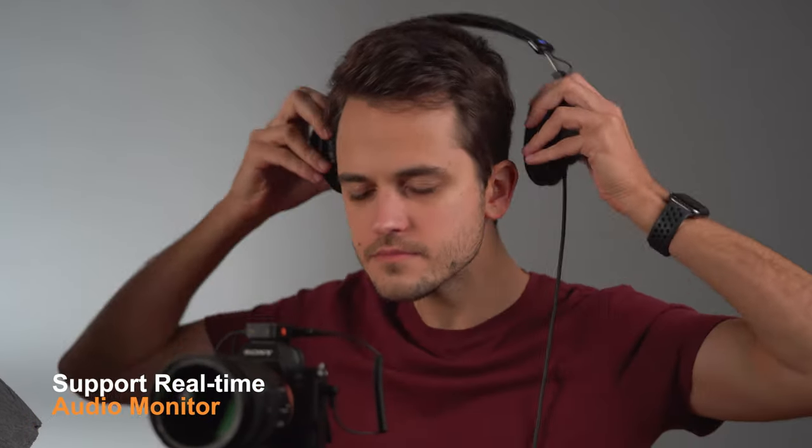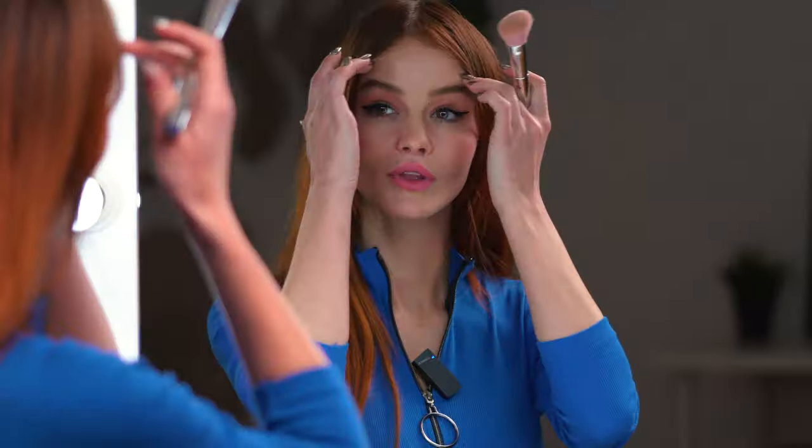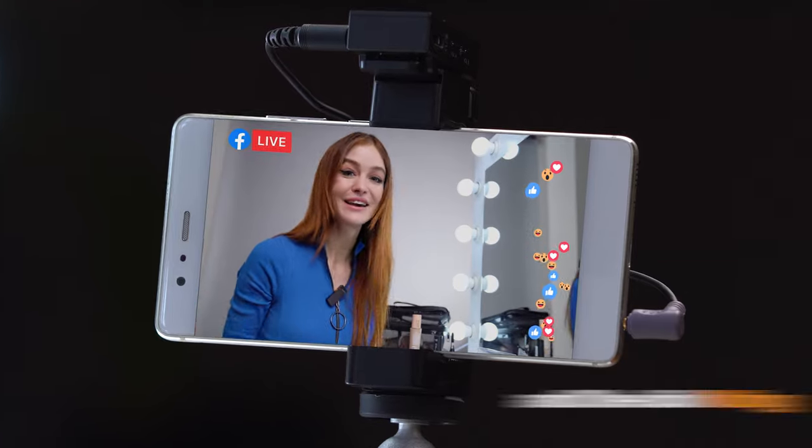Indeed, you have the option for real-time audio monitoring — mono, stereo, or safety mode — it's up to you. Four-level adjusted gain control and one-click muting: no problem at all.